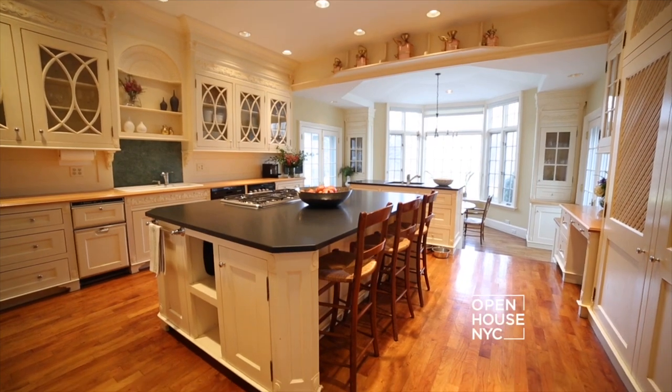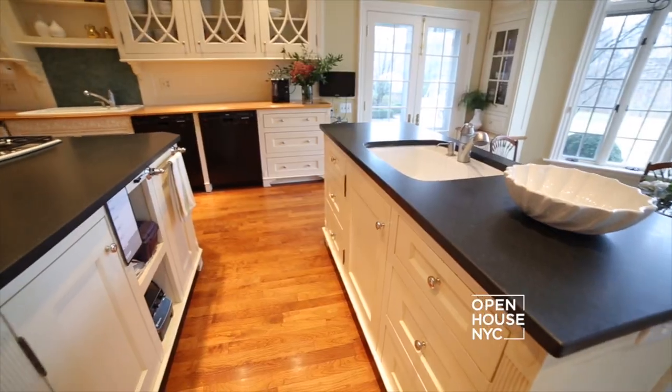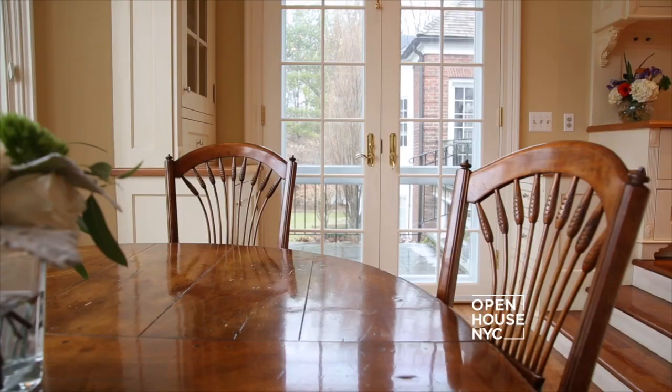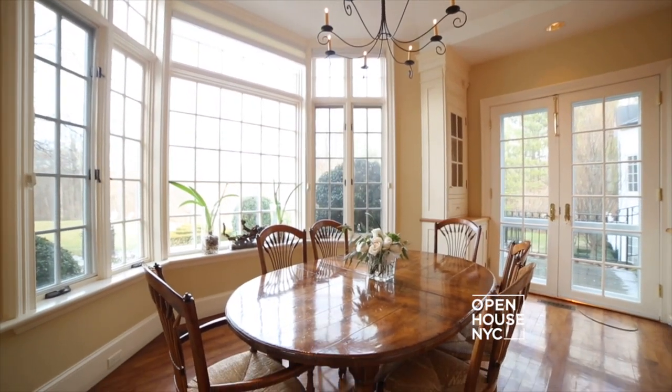Everybody always congregates to the kitchen and what a perfect space. You've got beautiful granite countertops, double island, custom cabinets, and what could be better than a drop-down breakfast nook with bay windows.